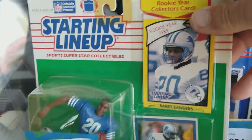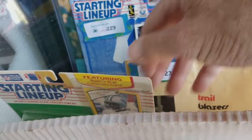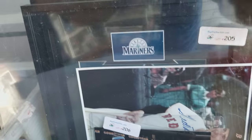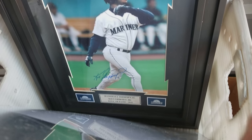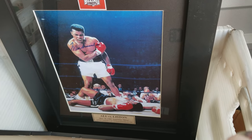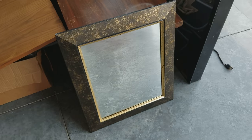From starting lineup to a lot of great signed pieces in here — all types. Good old Ken Griffey, and of course the Mickey Mantle. We've got some good shots there. Another mirror too.